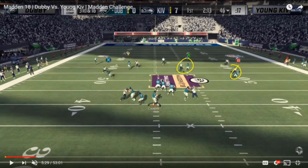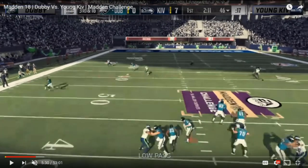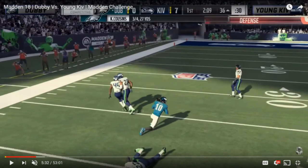This play was always most likely intended to go to the smart-routed speed out route by DeAndre Hopkins. He looks kind of bracketed between the inside zone defender and the outside deep third, but because the speed out route creates immediate separation on the cut, Dubby actually throws it as Hopkins is still cutting — a low point pass. The inside defender doesn't have a chance to make up that ground, the deep third defender can't clamp down in time, and Hopkins makes the catch for a first down.